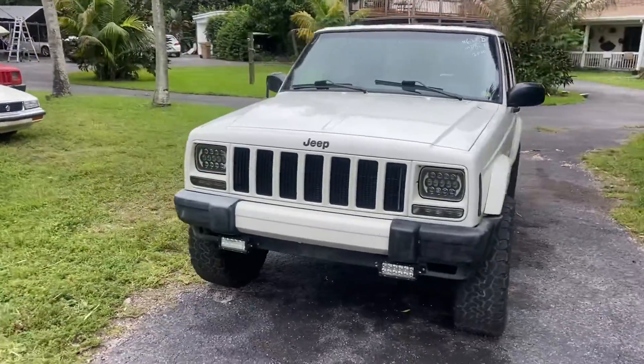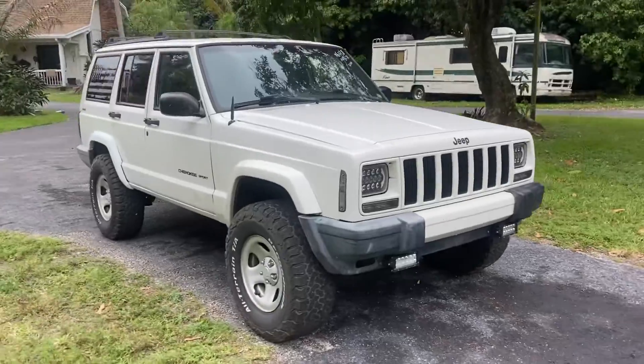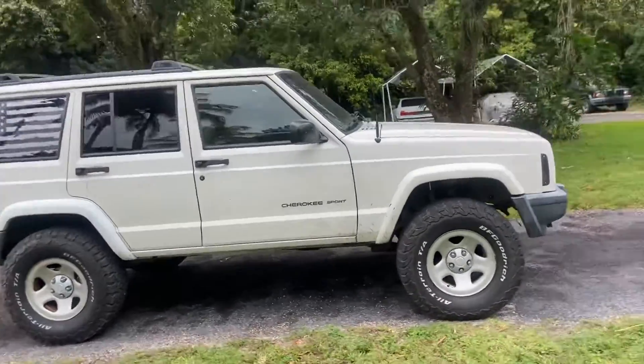All Garage stock number 6-2-3-5, 2000 Jeep Cherokee. This one is a Sport 4x4, 4-door automatic transmission.